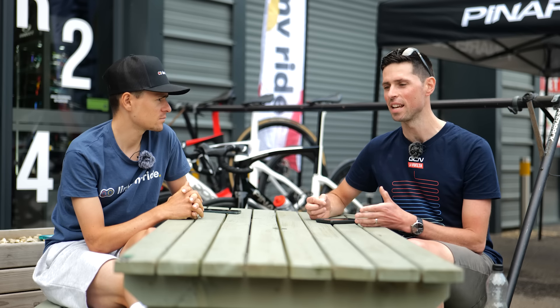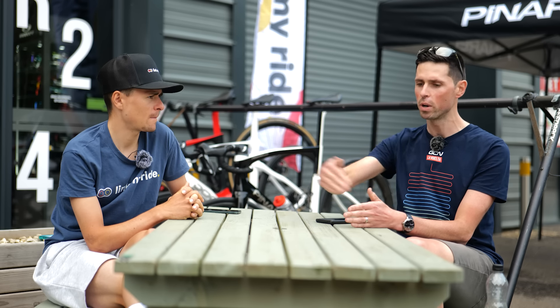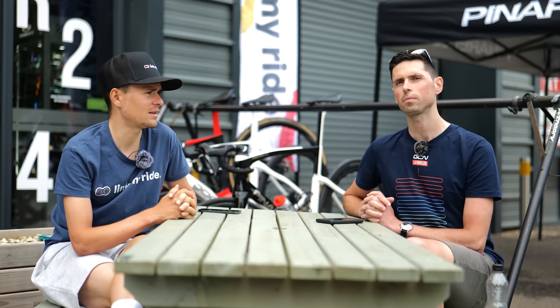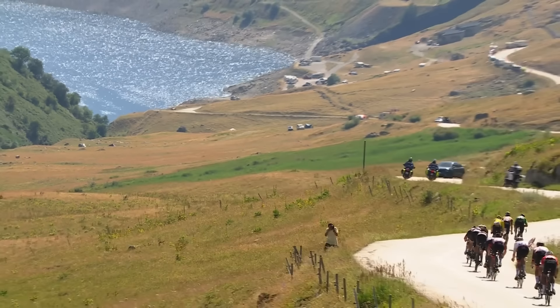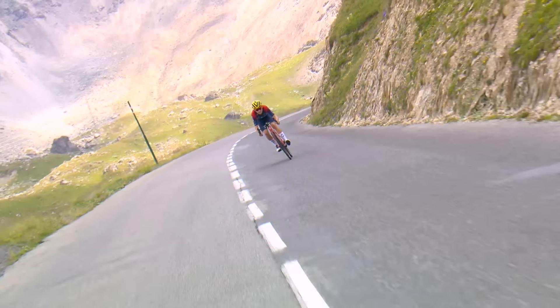Do you ever get scared when you're descending, or are you always focused on the job in hand, planning where you're going and regulating your speed? Yes. For example, in a race, if we're descending and there's no reason for me to be taking any risks, I get quite scared with the people around me taking risks. But if the race is on, then it's full focus.